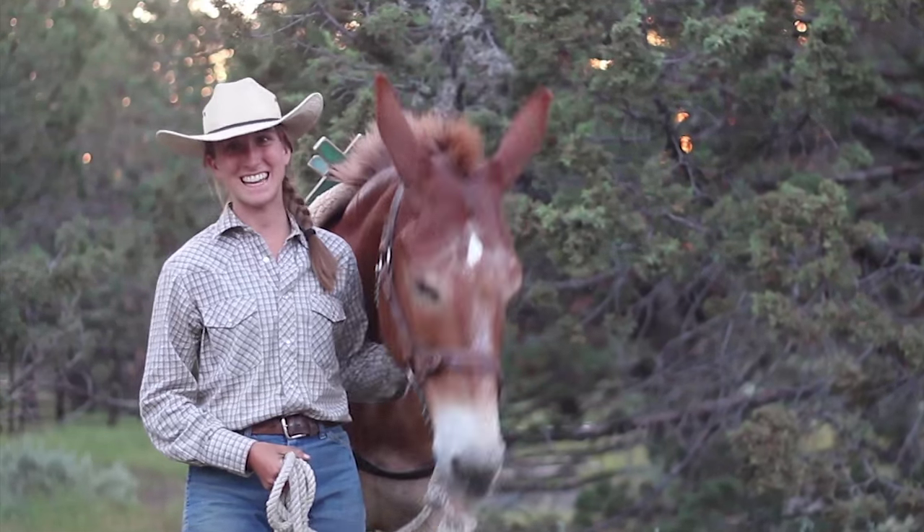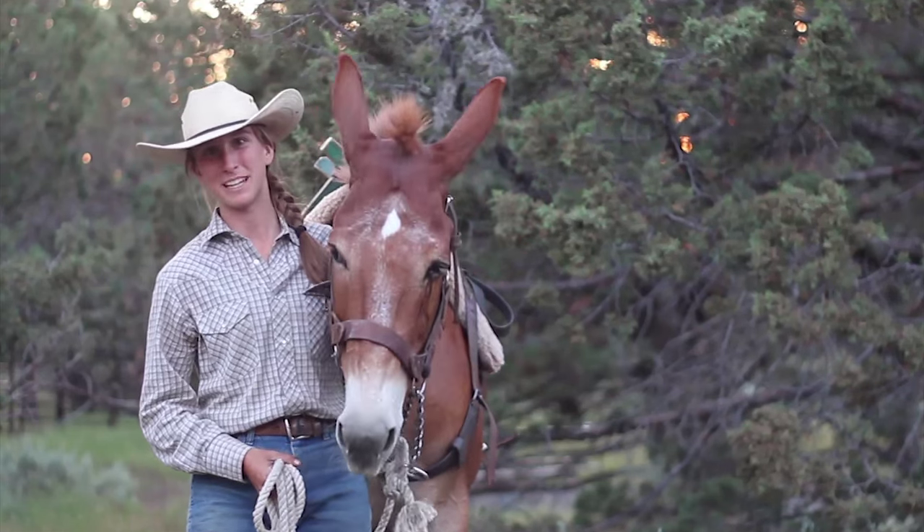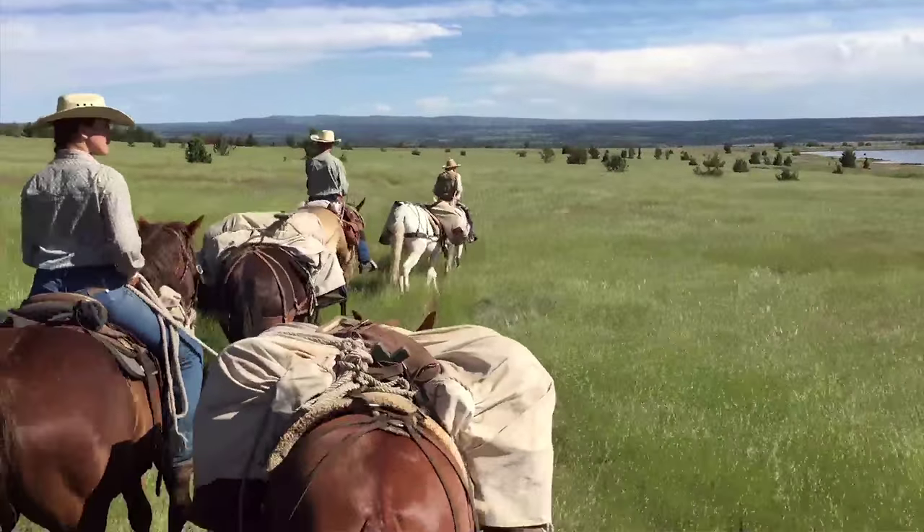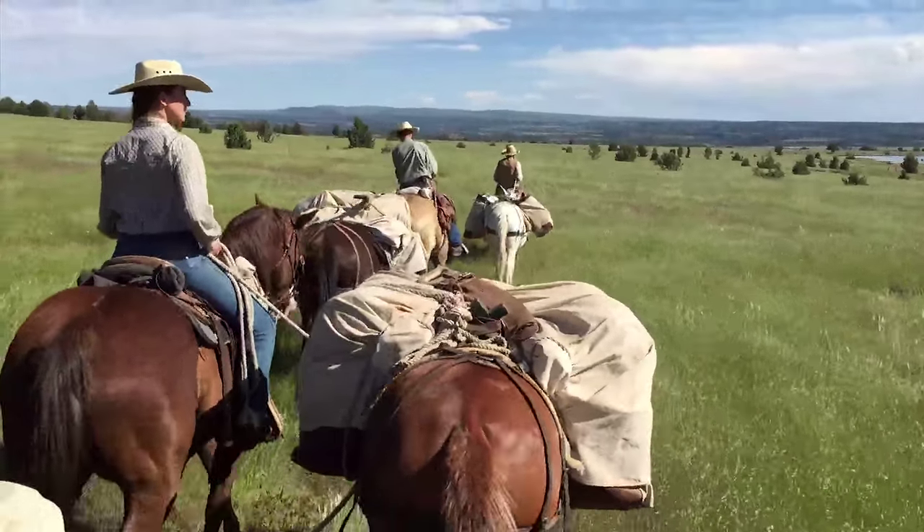Hi, I'm Katie Bartzokas and this is Annie. I'm the range rider on the Burns BLM district. A range rider is basically a position that works with horses and mules and uses them for various functions on the district.